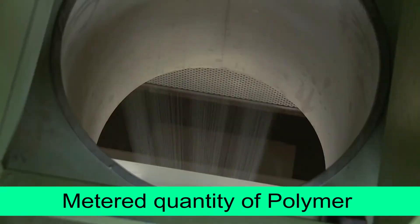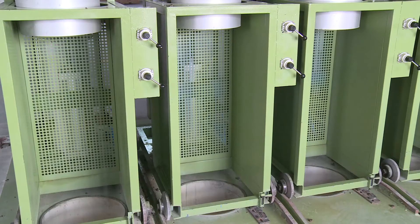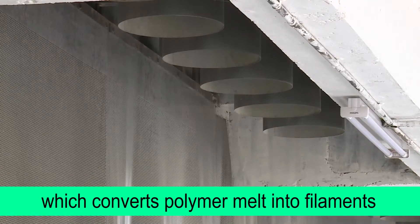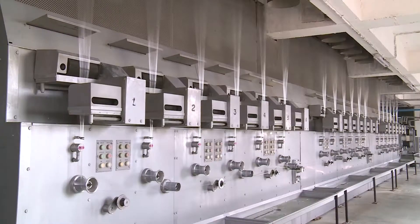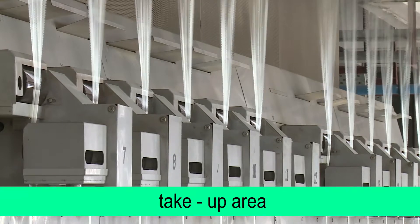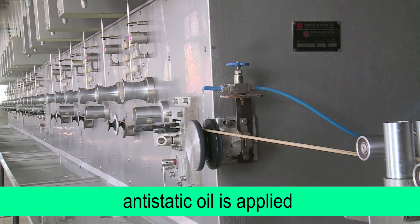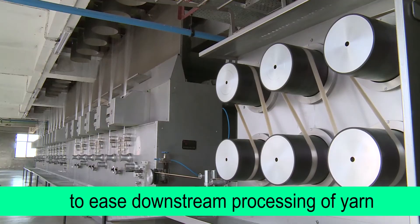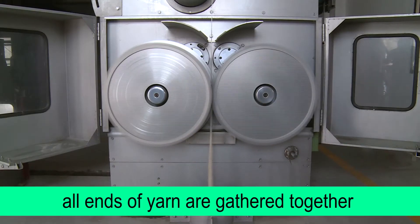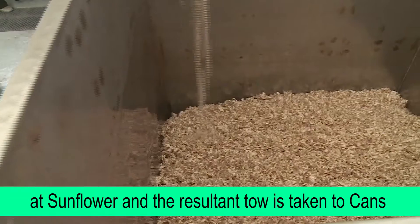A metered quantity of polymer melt is passed through spinning packs which converts polymer melts into filaments. After this process, it becomes yarn and is brought into the take-up area where a special kind of anti-static oil is applied to ease downstream processing. All ends of yarns are gathered together at a sunflower and the resultant tow is taken to cans.